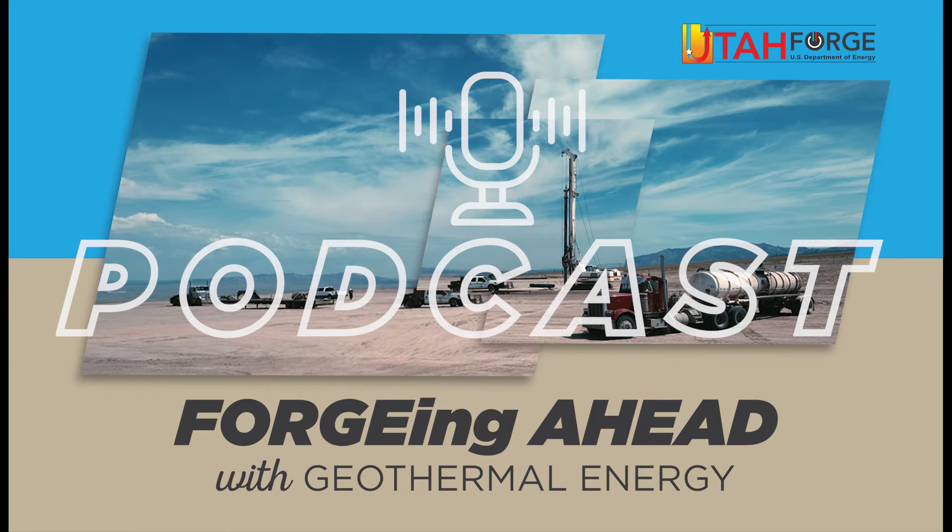Hey Stuart. Hey Christopher. It's great to be back again. For the listeners, I just want to remind everyone that Utah Forge is a major research project funded by the U.S. Department of Energy and based here at the University of Utah. We're working on alternate ways to harness the power of geothermal energy, an important renewable energy source. And today we're going to discuss the concept of an enhanced geothermal system, which is commonly referred to as EGS.